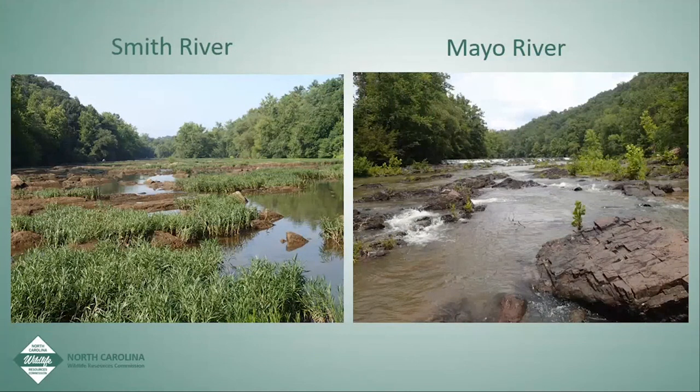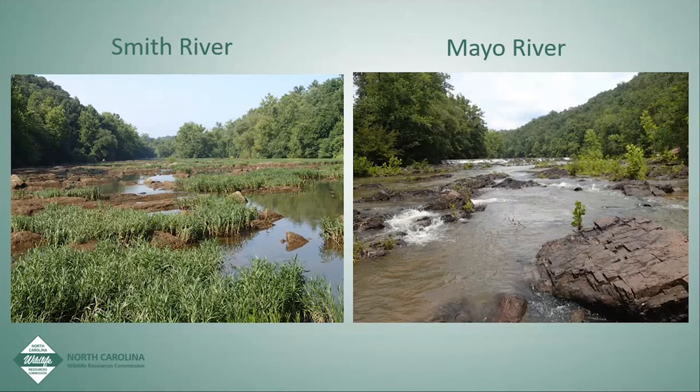These young-of-the-year Roanoke log perch are about six months old and already three inches long — they grow pretty fast for a small non-game fish. We put these fish in Big Beaver Island Creek with the hope that when Lindsay Bridge Dam is removed, the fish will migrate up into the Dan River. The best habitat in North Carolina is in the Smith River and Mayo River, only about five river miles combined. Moving fish into the upper Dan and upper Mayo, there's about 50 miles of habitat in the Dan and 15 miles of optimal habitat in the Mayo.